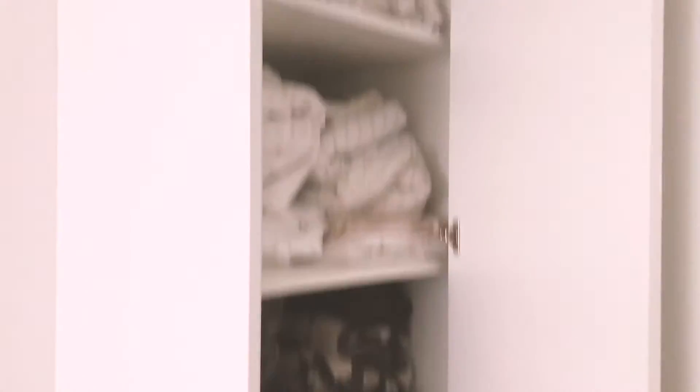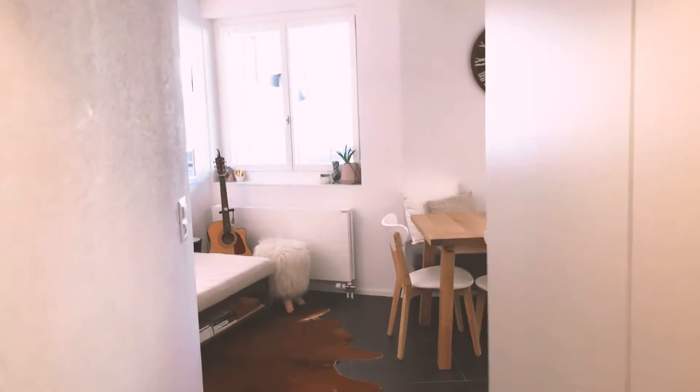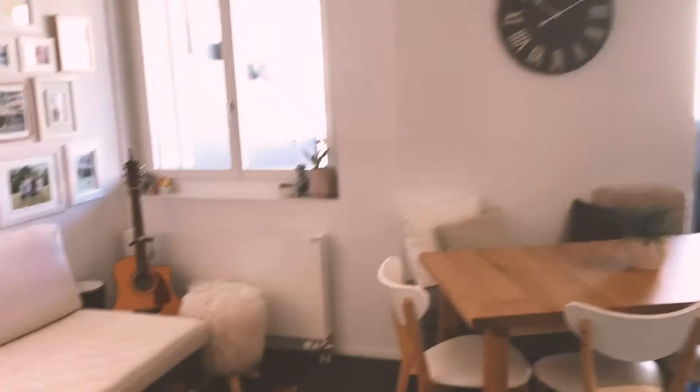We really loved all the storage in this apartment — it's like little hidey-holes everywhere, very clever, and so helpful in a small space. We also have one in the cupboard in the hallway, which is really handy.